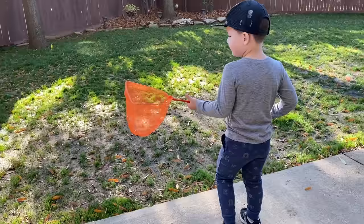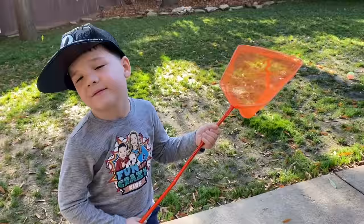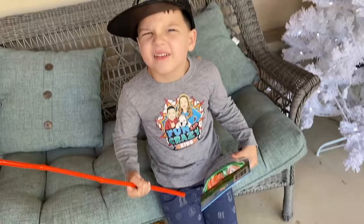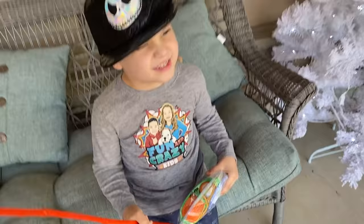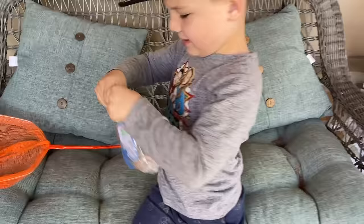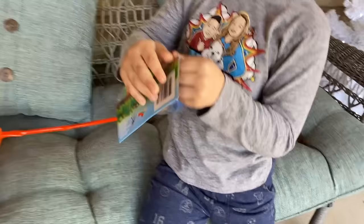So we are going to go for a backyard bug hunt. Caleb, do you want to show our friends what we have to catch bugs with? This and that — we've got a cool net. What color is the net? Orange. And then what else do we have? We need to open that up and look and see what all is inside.